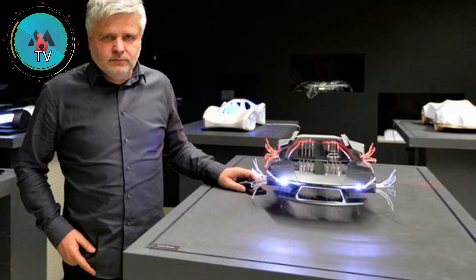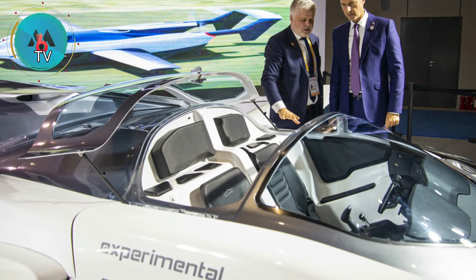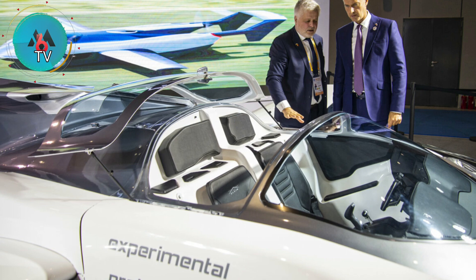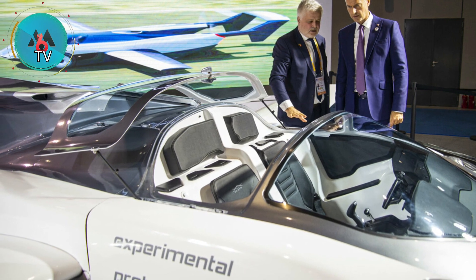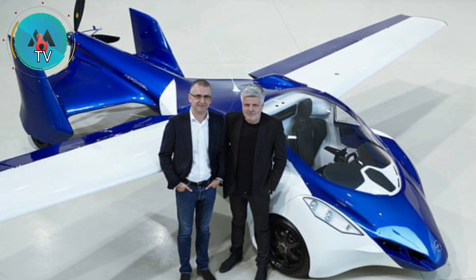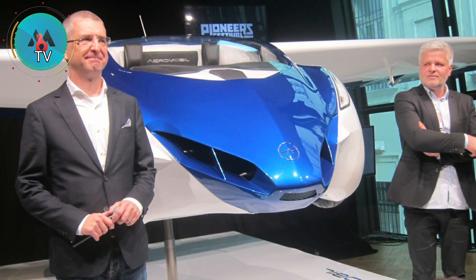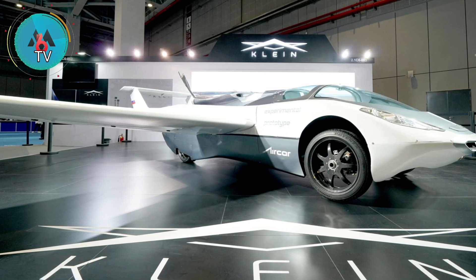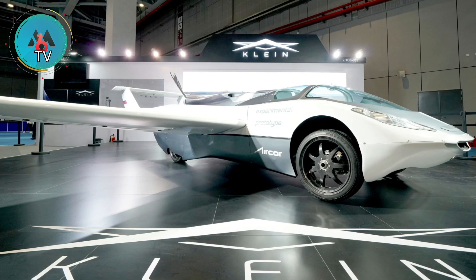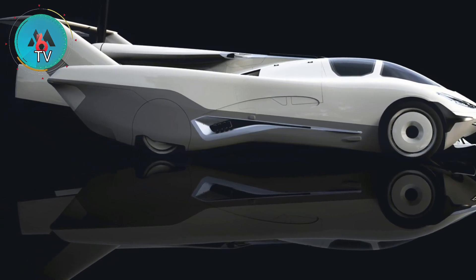This is likely due to the fact that the prototype is a road-ready car that can transform into a working plane with the touch of a few buttons. At the beginning of Klein Vision's video, the futuristic-looking Aircar can be seen driving onto the tarmac at Piestany Airport. The rear section of the car then slides back as two wings pop out and begin to unfold. Once the wings are fully expanded, the prototype speeds off down the runway and takes off into the sky.